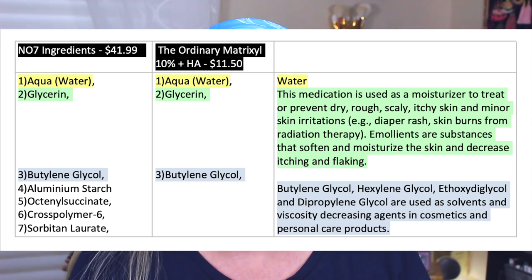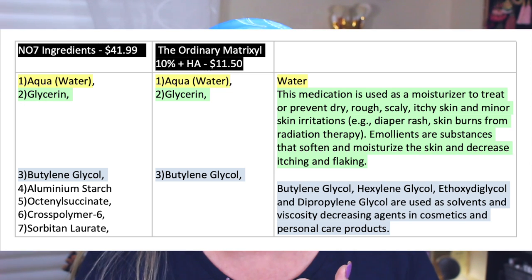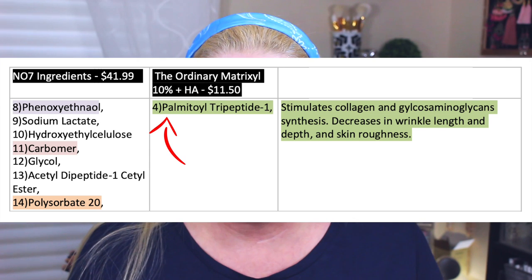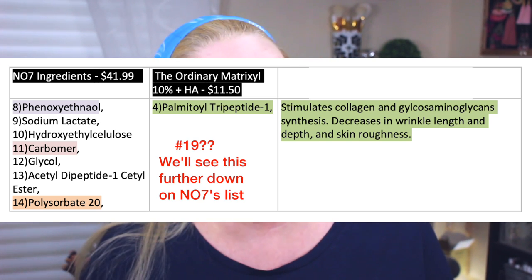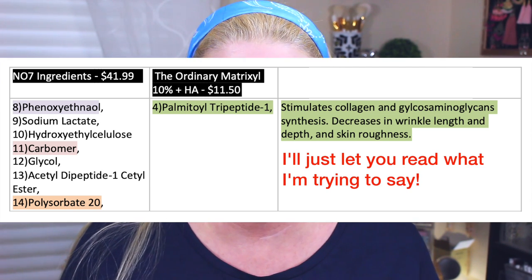For the No. 7, ingredient number four is aluminum starch, number five is octylsuccinate, number six is a crosspolymer, and number seven is sorbitan laurate. Now on The Ordinary product, the key Matrixyl 3000-related ingredient is listed as number 19 — second from the bottom in No. 7. This ingredient decreases wrinkle length and depth and skin roughness. So you can have it as ingredient number 19 in No. 7, or go with The Ordinary where it's ingredient number four, meaning there's a greater amount of it. When you look at ingredients, the item used the most and with the greatest strength is listed first, and the bottom item has the least amount.